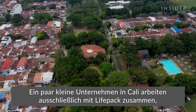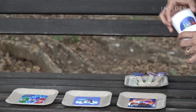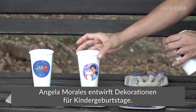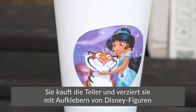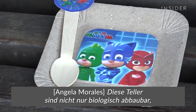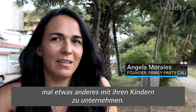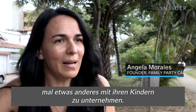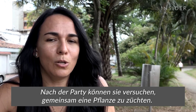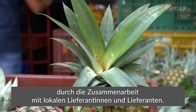In Cali, some small business owners are working exclusively with LifePack as they cut down on plastic use. Angela Morales does decorations for children's birthday parties — she buys the plates and adorns them with stickers of Disney characters or whatever theme her clients are asking for. Besides being biodegradable, the plate allows an additional project after the party: you can plant a seedling from the plate you just used at your event, and you can do it together with your children.